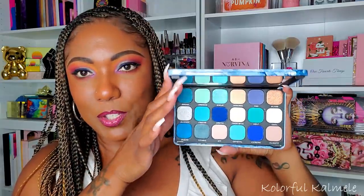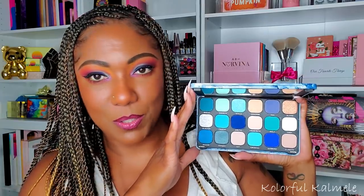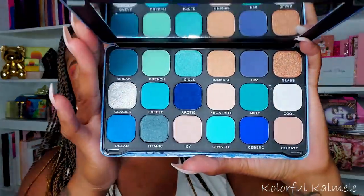This palette I had been chasing on the Ulta website for a long time. It's the Revolution Forever Flawless palette called 'Ice' — the blue one. I wanted to grab it when it first came out, the whole Jeffree Star blue palette dupe situation, but every time I tried to buy it on sale for $10 it was sold out. I finally caught it restocked at $10 and snagged it. I'm so glad I did because now I have this color story in a Revolution palette.